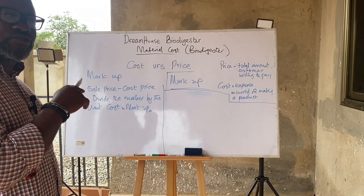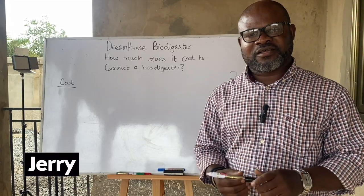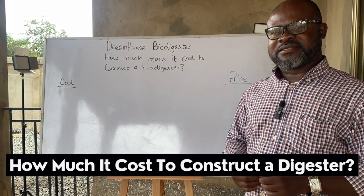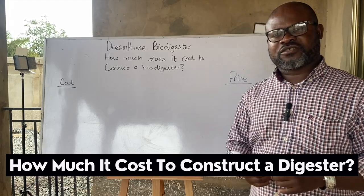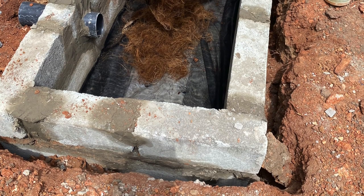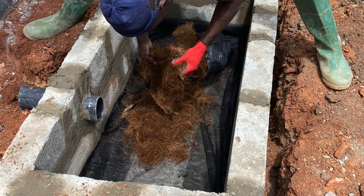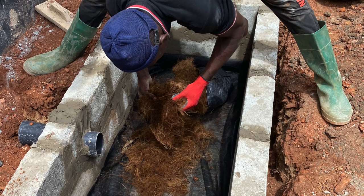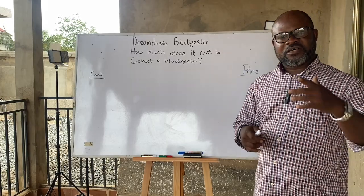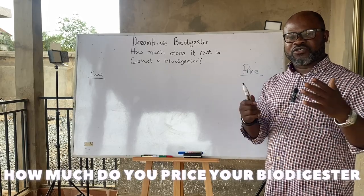To survive in this industry, this is what you need. If you're a biodigester constructor, most of the time you will get a call and a question will be asked: how much does your biodigester cost, or how much does it cost to construct a biodigester? If anybody calls and asks you how much your biodigester costs, the question they're actually asking is how much do you price your biodigester, or how much you charge for your services.